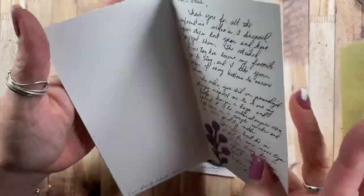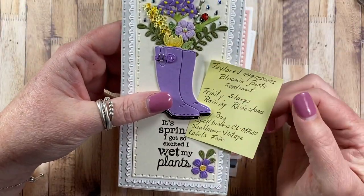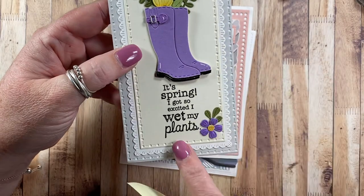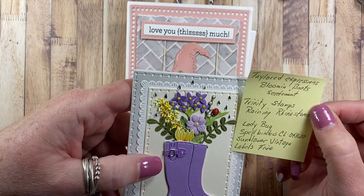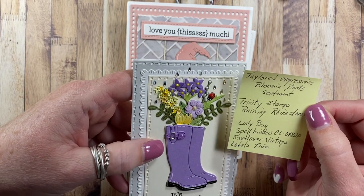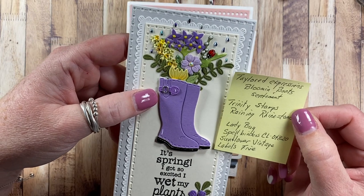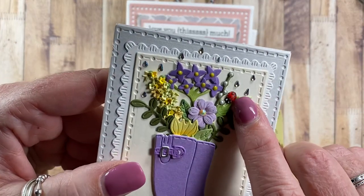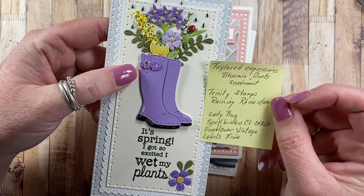She's got a little post-it note in here telling us what some of these things are. She says Tailored Expressions 'Bloom and Boots' sentiment, Trinity Stamps 'Raining Rhinestones' - those are beautiful. The ladybug is from Spellbinders CL-04820, and then Sunflower Vintage Labels 5.